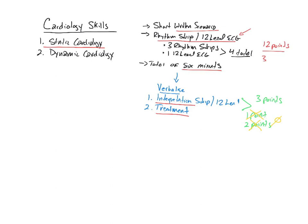At the end of the day, four sheets of paper will be placed in front of you. Your proctor will give a quick introduction to the station and ask if you're ready to begin. You'll flip over the four pieces of paper, each having a scenario and a rhythm strip or 12-lead. You'll read the scenario, analyze the strip or 12-lead, verbalize your interpretation and treatment, and do that for all four sheets within six minutes. Typically static cardiology is done first, then you transition to the dynamic cardiology portion.